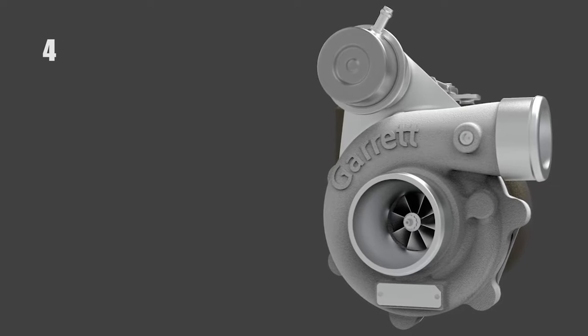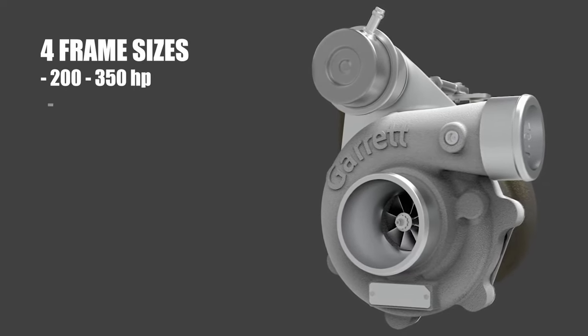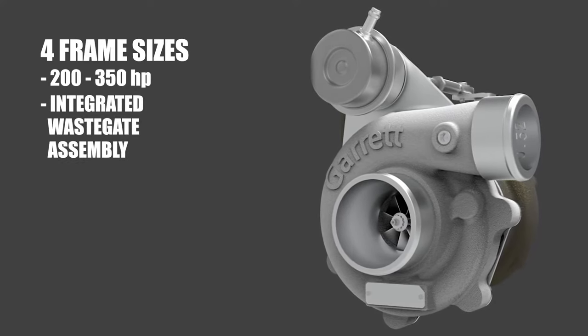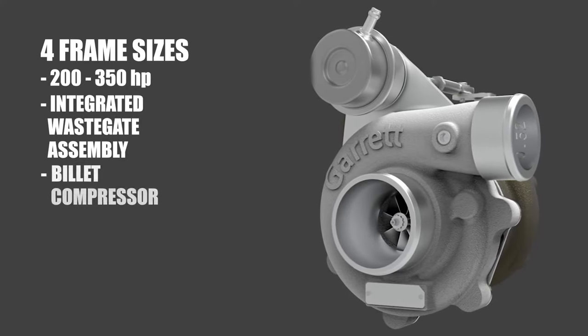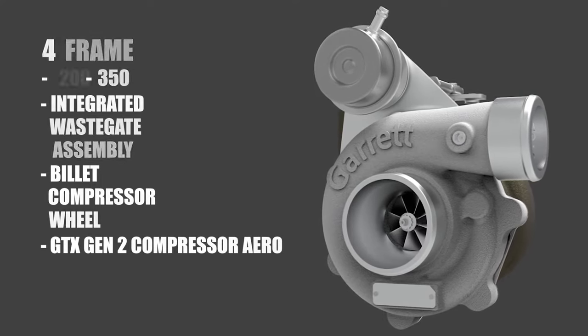Features include four frame sizes ranging from 200 to 350 horsepower, an integrated wastegate assembly with a calibrated actuator, billet compressor wheel, and GTX Gen2 compressor aero with modern gasoline turbine wheel aero.